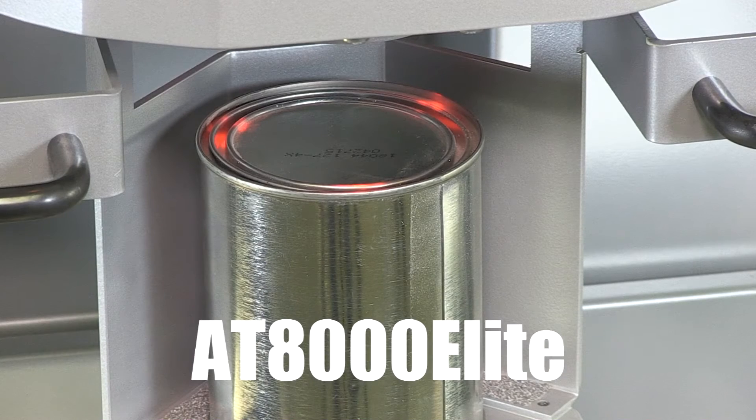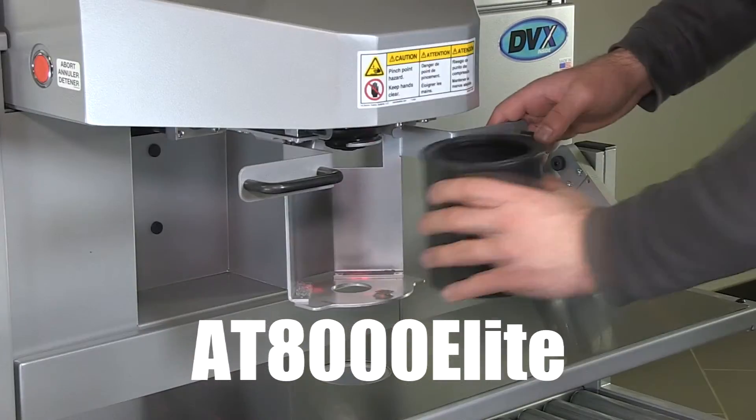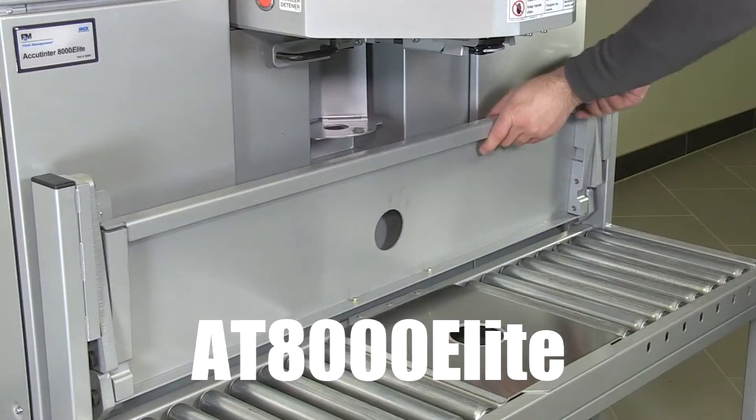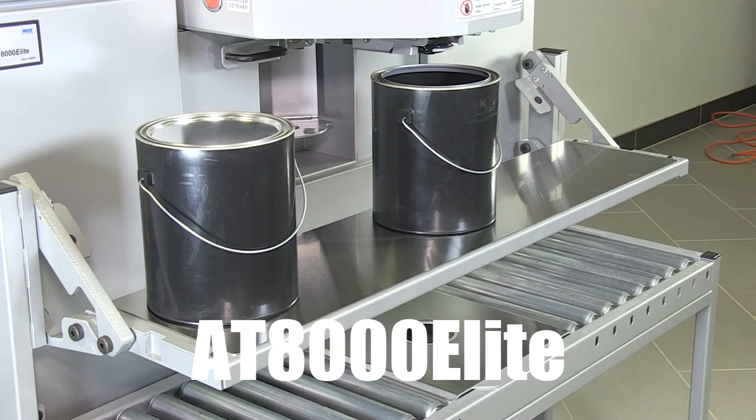The LED lights help operators quickly and accurately position their containers before dispensing. It easily accommodates pints and quarts using a pull-out shelf.